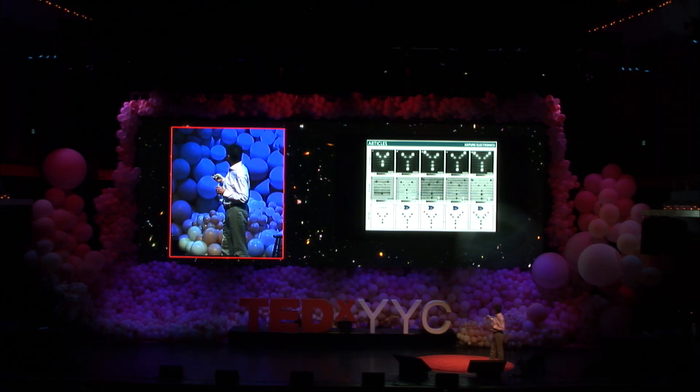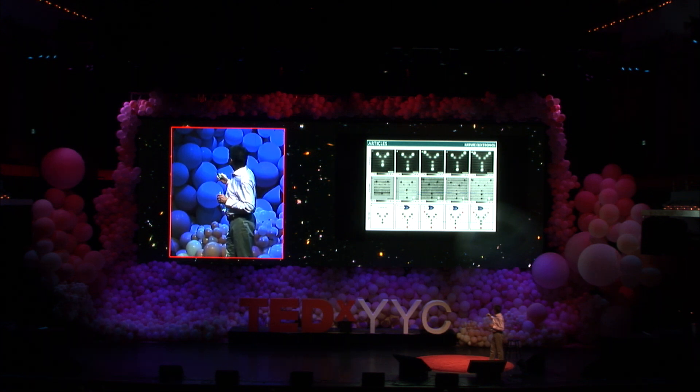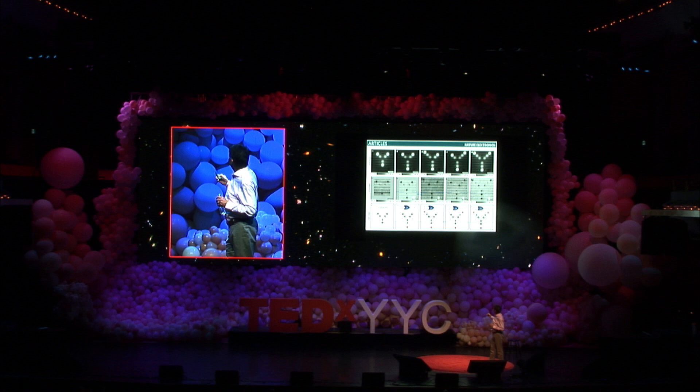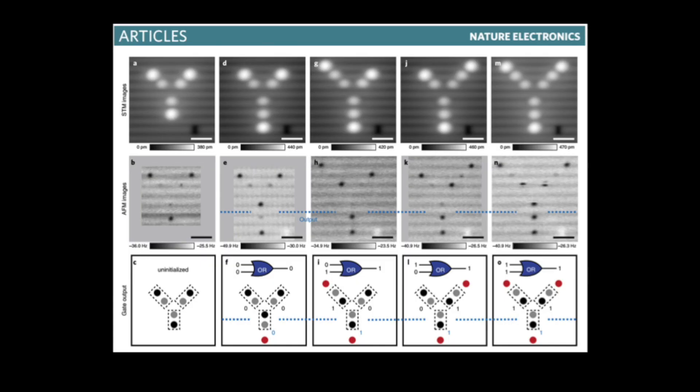If we put another atom there — which is another negative charge — it pushes this electron, which was resting here, up to here. The things you saw in the cartoons are real and really exist, and they take minuscule amounts of energy.